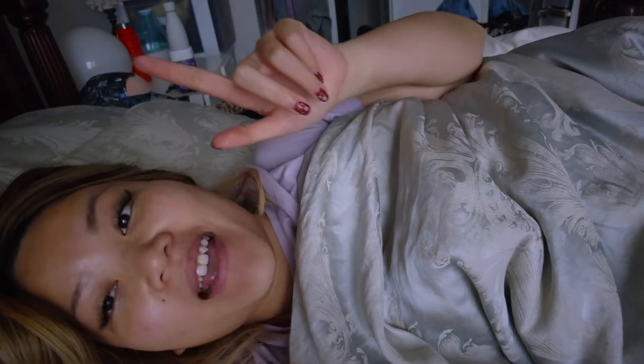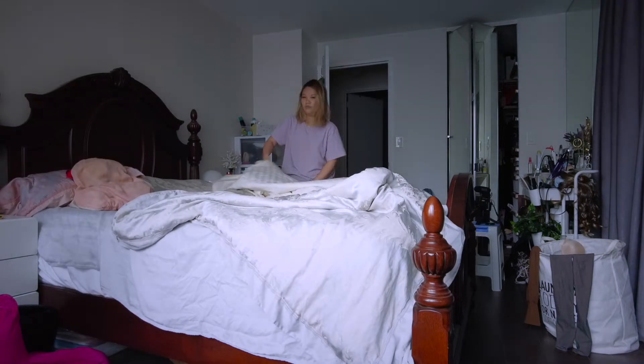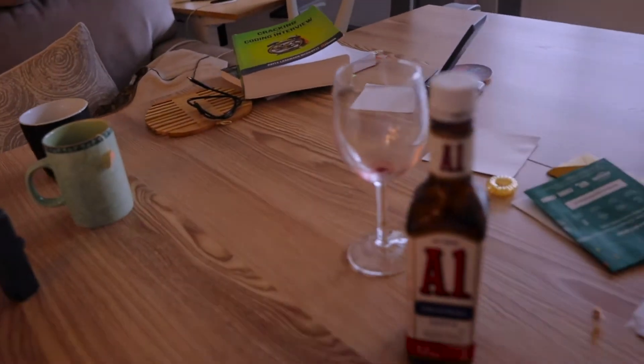Good morning, still waking up so half of my eyes are probably still closed. I actually took a day off and my plan for today is showing you guys all the materials that I have to prep for technical interviews. Getting up is the hardest part. One of the first things I do in the morning is turning on the lights. My living room is kind of messy — I still have the A1 sauce and a bunch of stuff like wine or whatever.